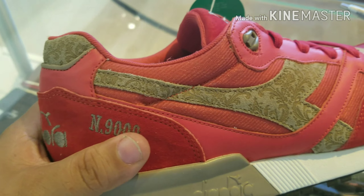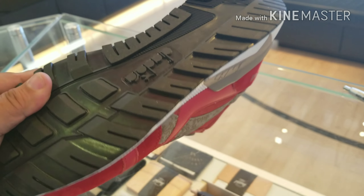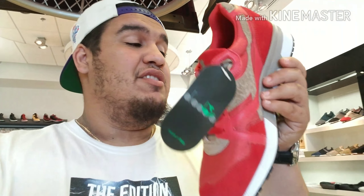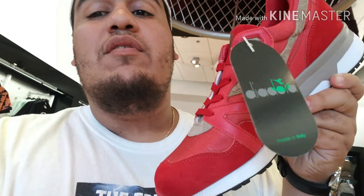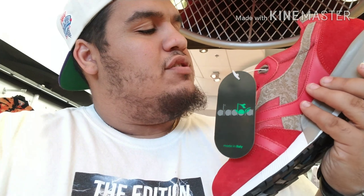These are just so fresh. Look at the pattern on the inside and the sides. For real, this is a definite cop for me — I've got to pick these up right now. These shoes are just fresh, super comfortable. If you guys decide to pick up a pair, you've got to come over here to the Edition. These shoes are just so fresh, so clean. Just smells like Italy.